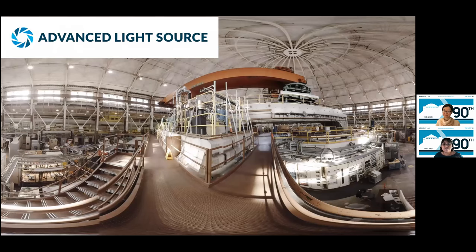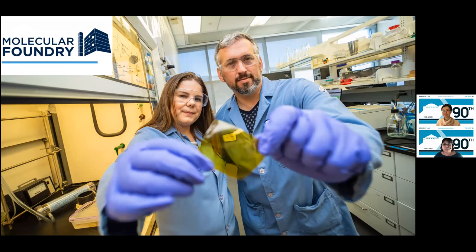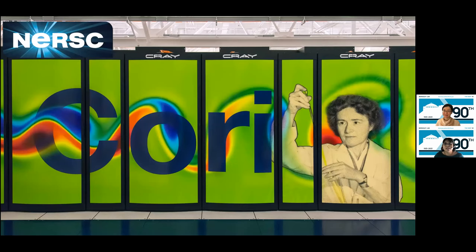Our mission is to help researchers solve the world's energy and environmental challenges by providing them access to our resources. The JGI is one of five user facilities at Berkeley Lab. The others are the Advanced Light Source, which provides beams of X-ray light to examine atomic and electronic structures of matter; the Molecular Foundry, which has instruments for nanoscale and quantum science; NERSC, or the National Energy Research Scientific Computing Center, which provides computing services for simulation, data analysis, and machine learning; and ESNet, the high-performance network for the entire DOE research enterprise.